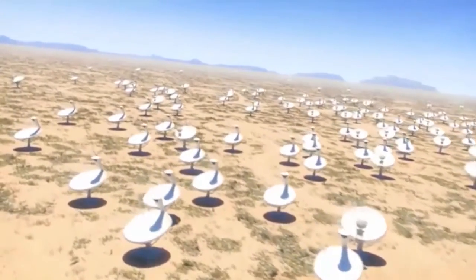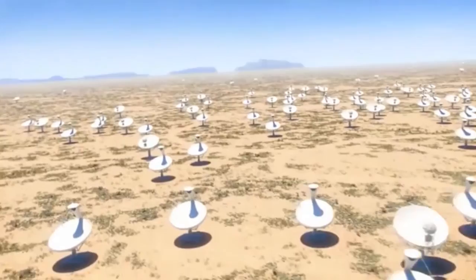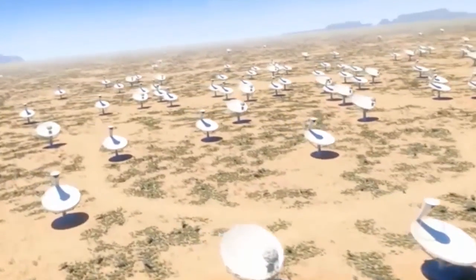This is just an artist's rendition of what SKA will look like in South Africa. There would be 200 dishes spread across the desert, and each of these dishes is about 15 metres across.